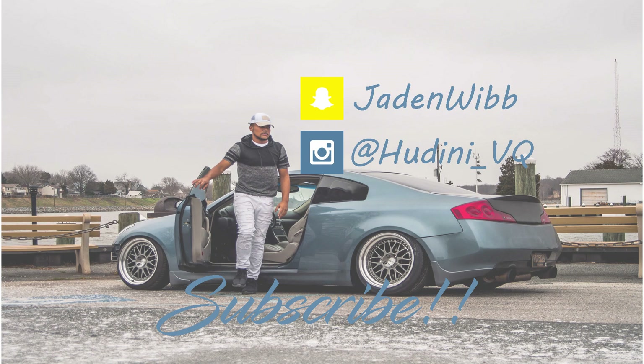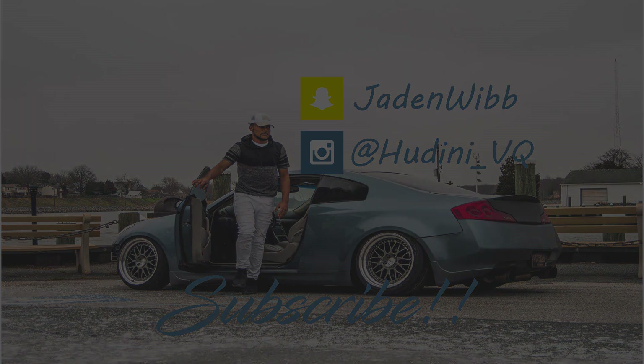Alright, I'll see you guys in the next video. See you next time.